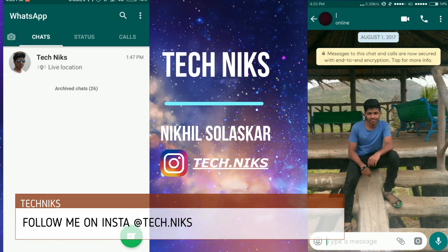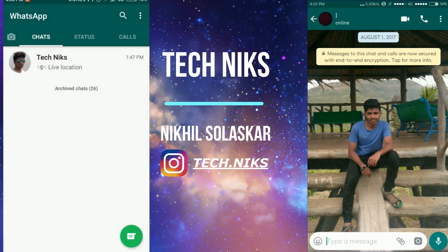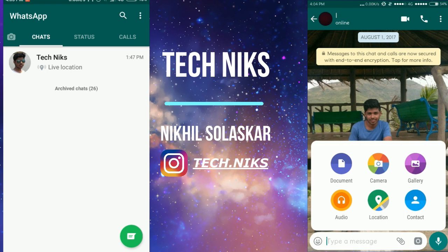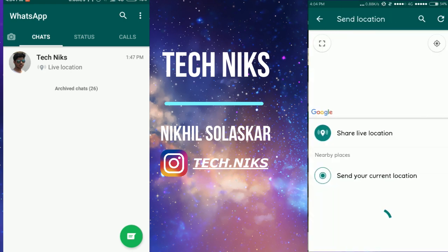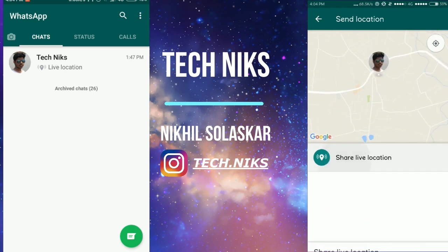On this device, the beta user version of WhatsApp is set up, so let me show you quickly. You have to go to Location, enable your location, and then you will see the option to share your live location.